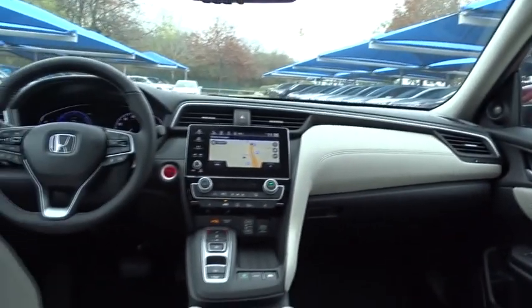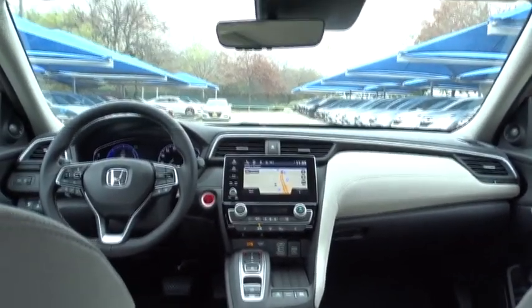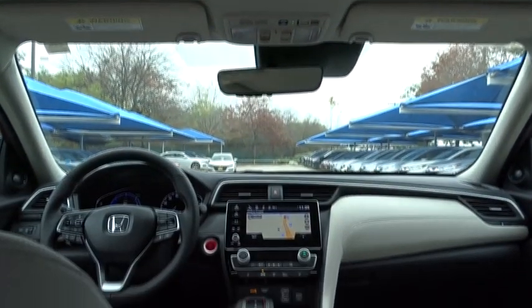Leather wrapped steering wheel, adjustable steering wheel, power steering, front wheel drive, aluminum wheels, four wheel disc brakes, floor mats, keyless start.